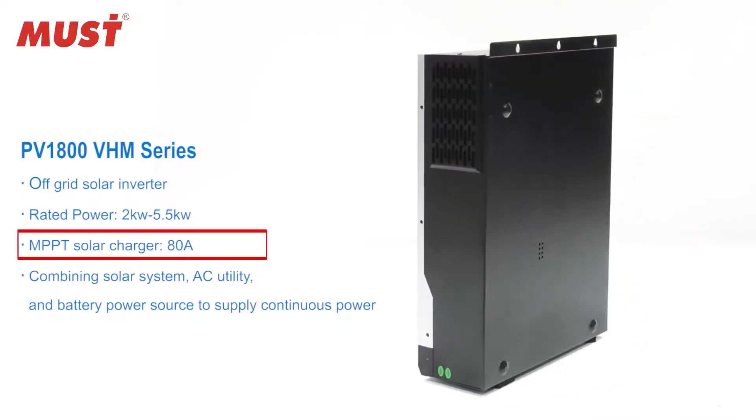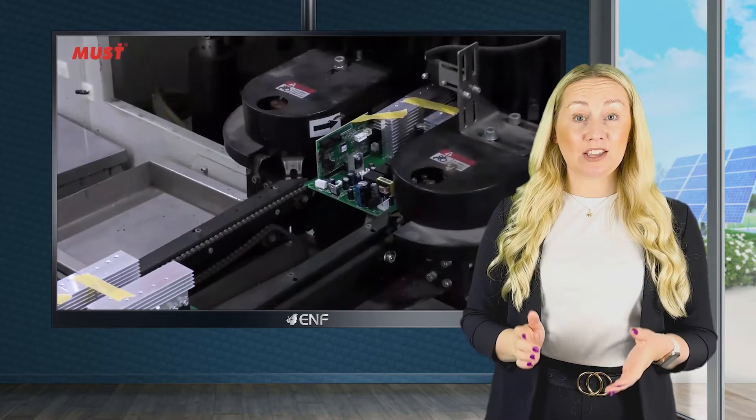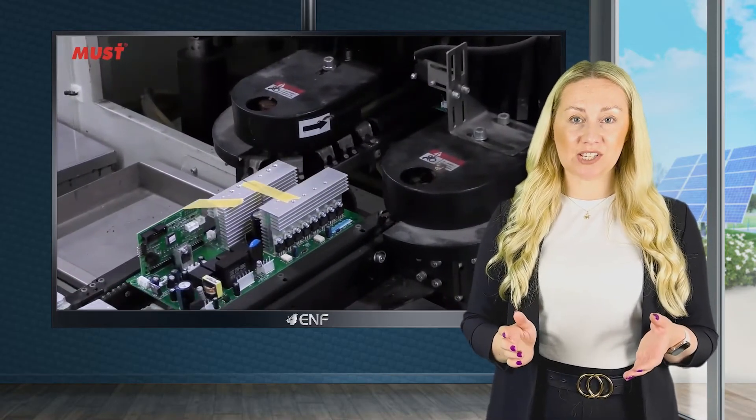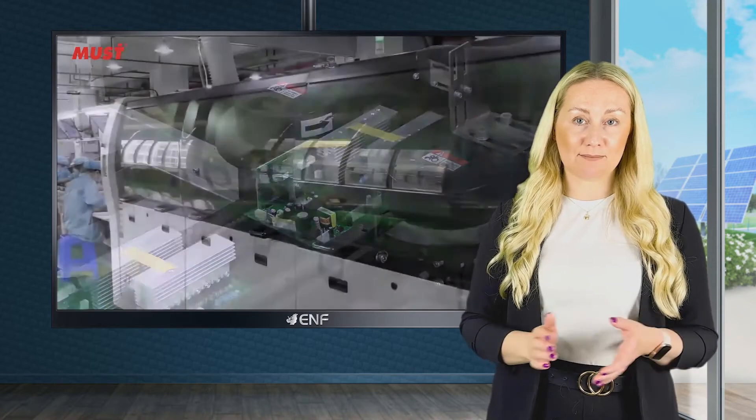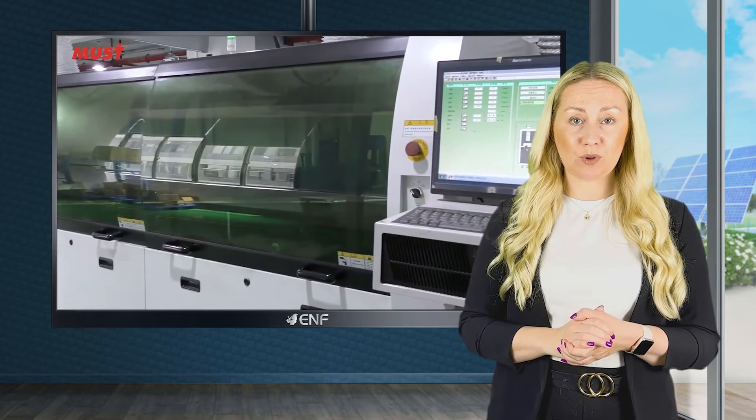The product is also built with an 80-amp MPPT solar charger and battery charger functionality, meaning you can work with DC applications and storage systems directly through one system. This allows for hybrid applications or working in tandem with grid power.